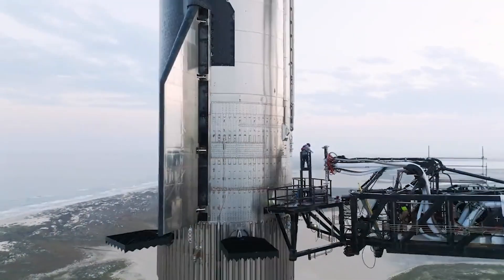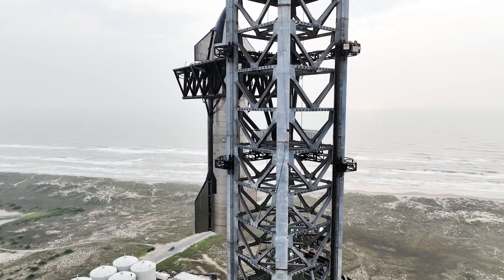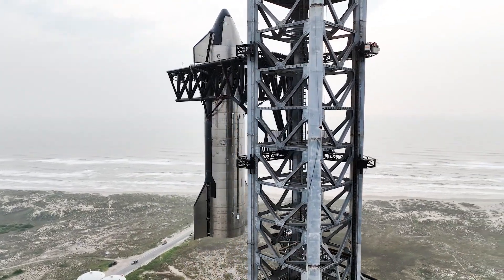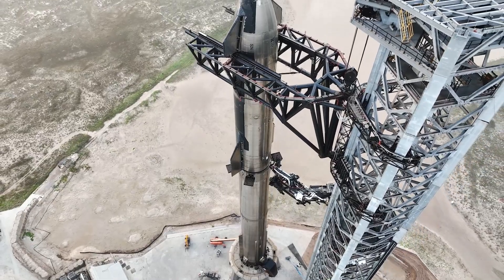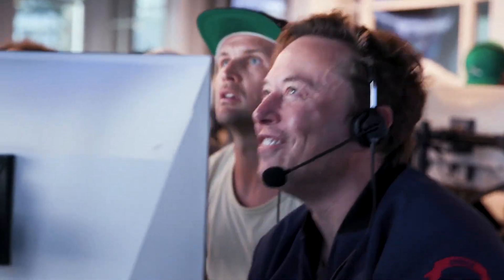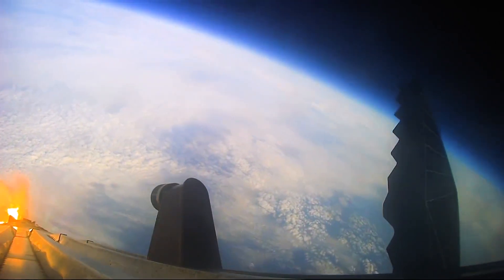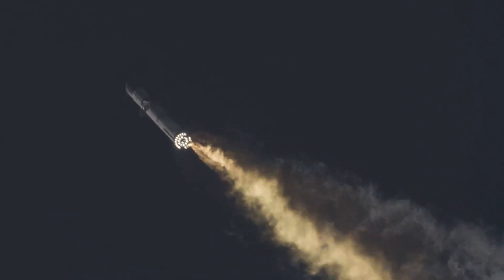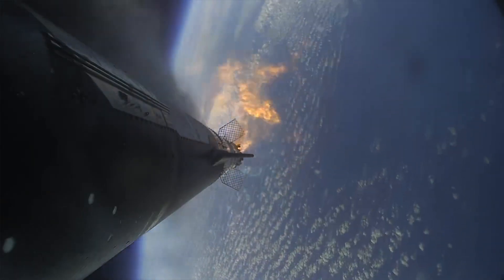In terms of what SpaceX still needs to do before launch day, the list is practically empty. The only pre-launch requirements left are tasks that happen right before launch, such as installing the flight termination system — a relatively last-minute task, as you don't want explosives tied to the rocket longer than necessary. This is also an area SpaceX will pay extra attention to, as the Autonomous Flight Safety System, or AFSS, experienced an unexpected delay in its termination command during the first flight, which they have since addressed.